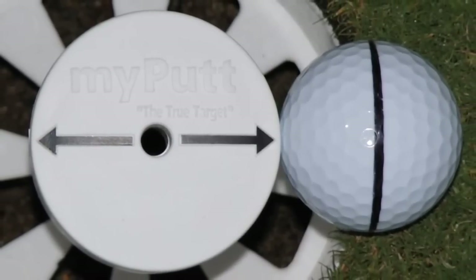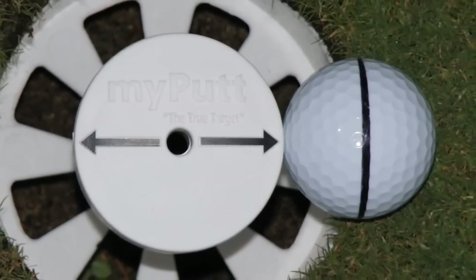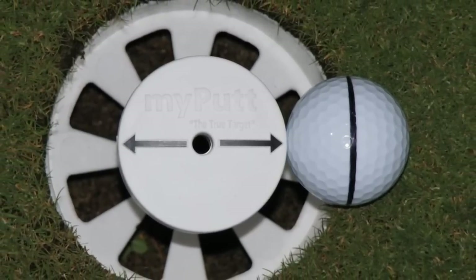My Putt — the true target. Over half the ball must be inside the edge of the hole in order to make a putt. That's a brand new perception and proper putting alignment.